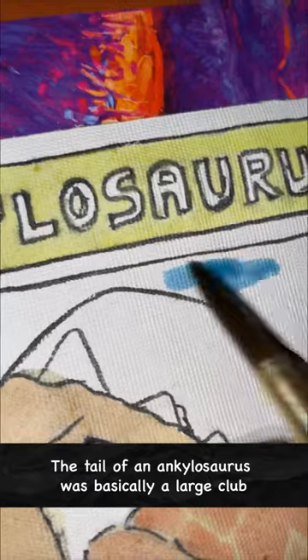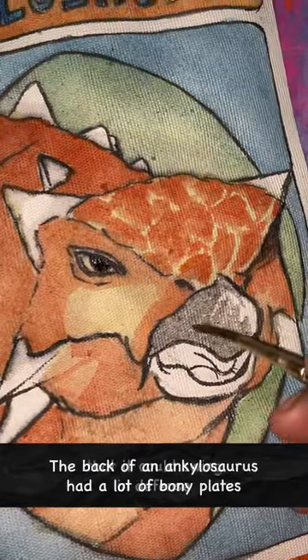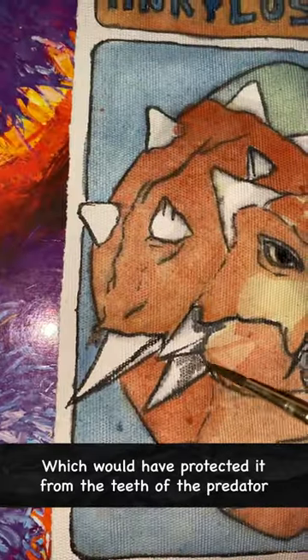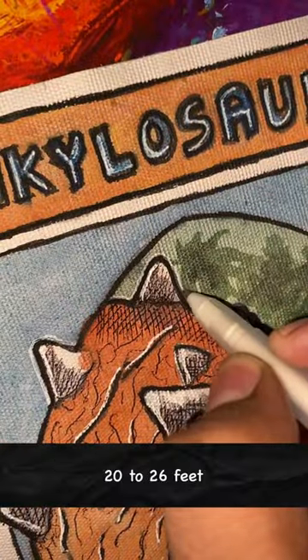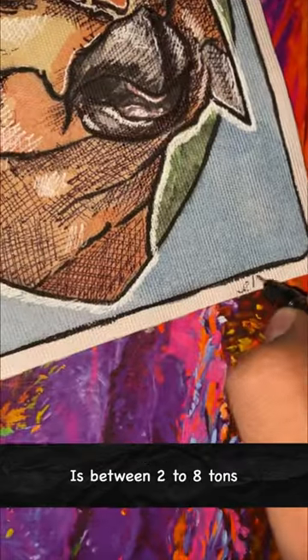The tail of an ankylosaurus was basically a large club that it could swing in defense. The back of an ankylosaurus had a lot of bony blades which would have protected it from the teeth of predators. The estimated length of an ankylosaurus is between 20 to 26 feet, and the average weight is between 2 to 8 tons.